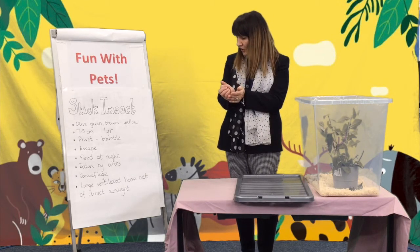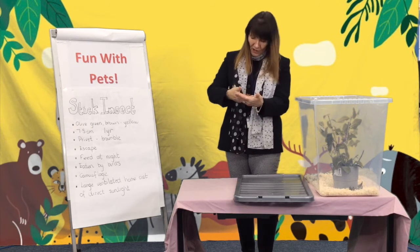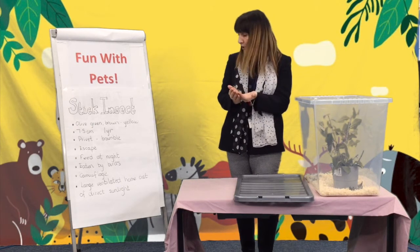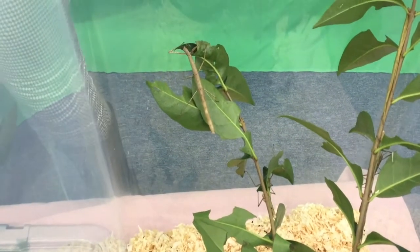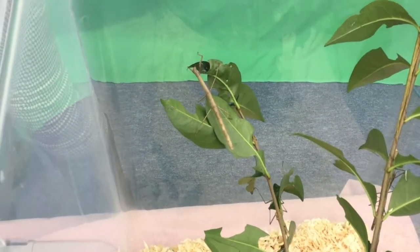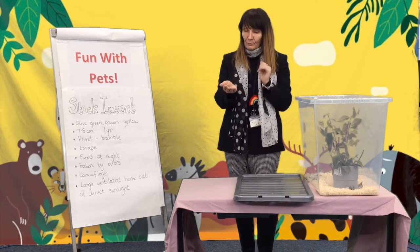They tend to feed at night time. In the wild, they are prey for birds. They camouflage themselves by bringing their legs in and sitting very, very still — and they do really look like a stick. Sometimes it's very hard to see where they are.